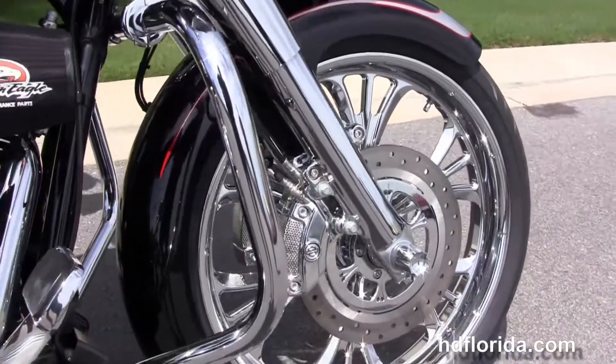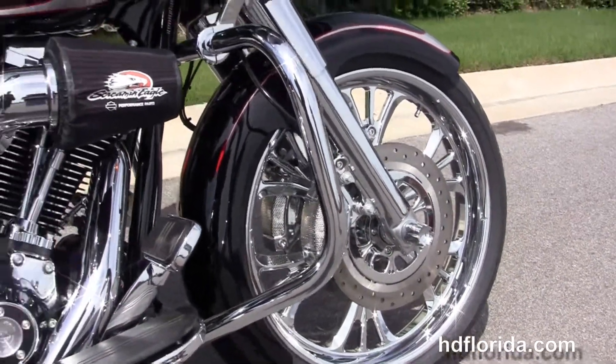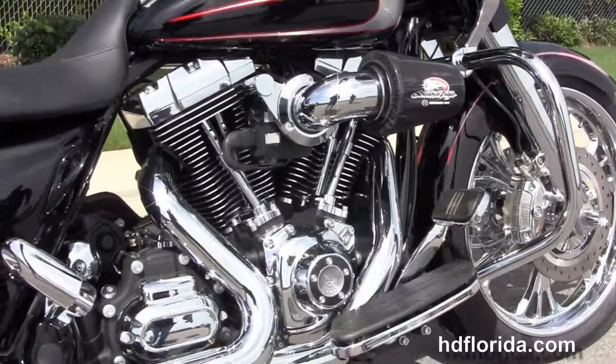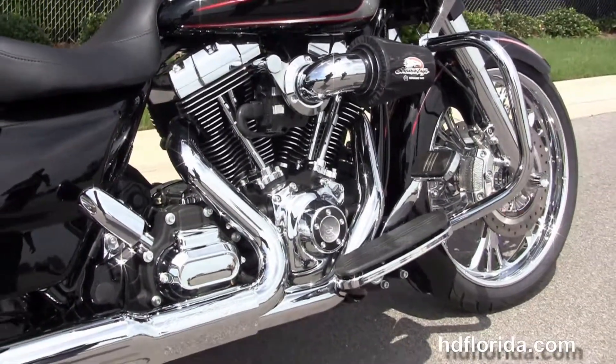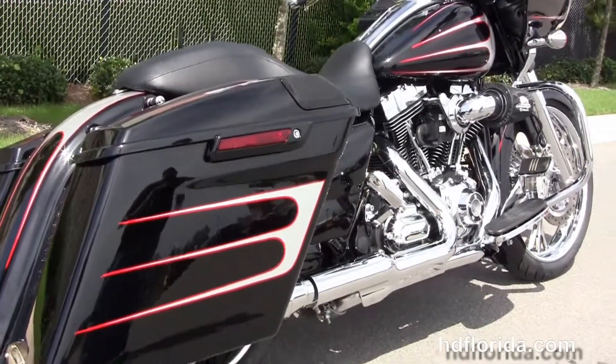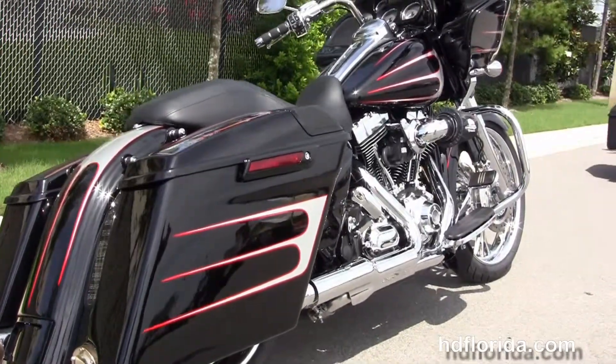This bike starts out front with the upgraded chrome 49-millimeter front forks. We've got the upgraded chrome 21-inch custom wheel with custom wrap-around front fender, along with the upgraded matching rotors and the upgraded chrome four-point Brembo calipers.